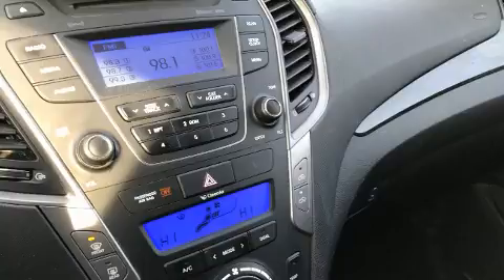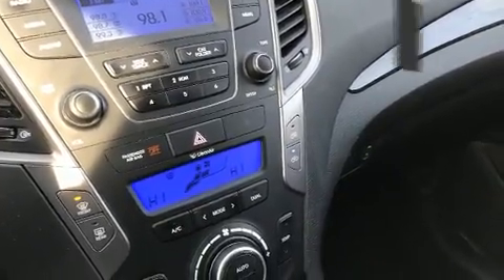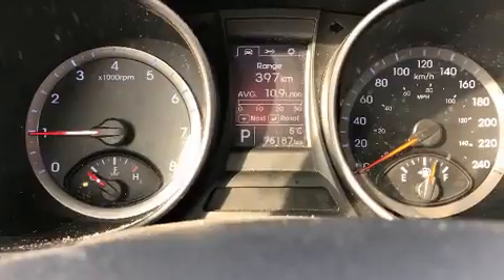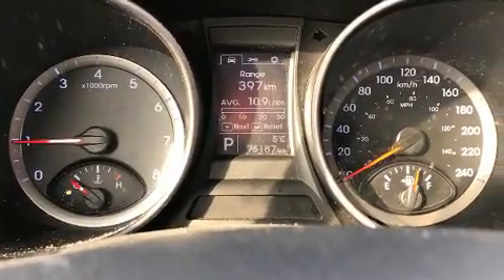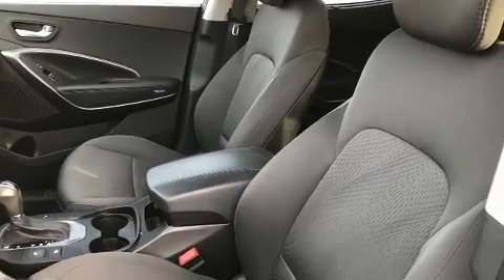headrests in all seating positions, a roof rack, and more. Rear passengers enjoy seat heating functionality, keeping them warm during the winter months. Premium sound is delivered via six speakers, providing you and your passengers a sensational audio experience.